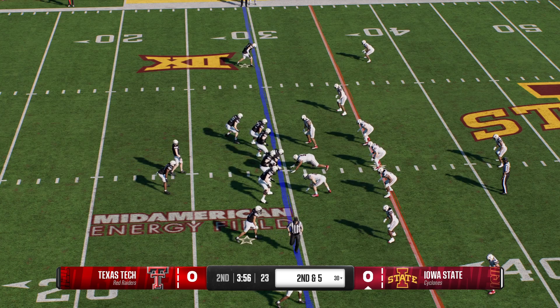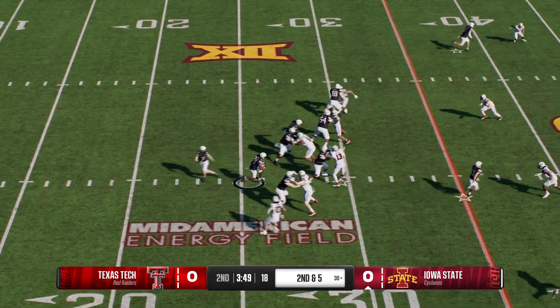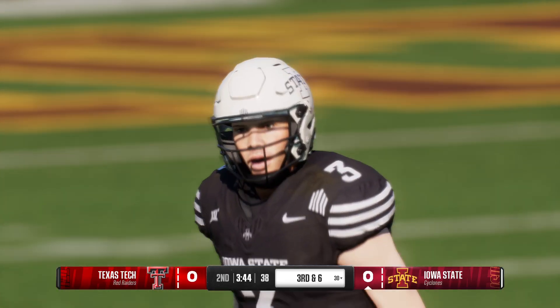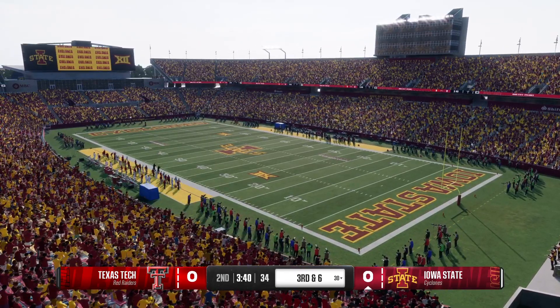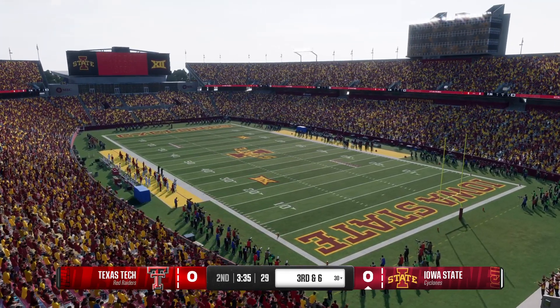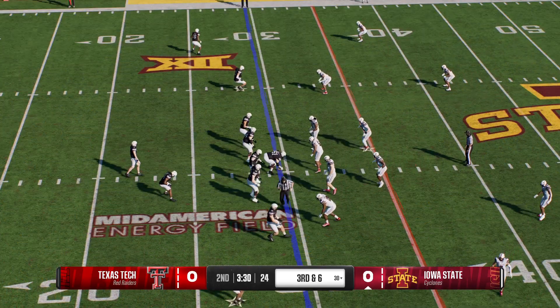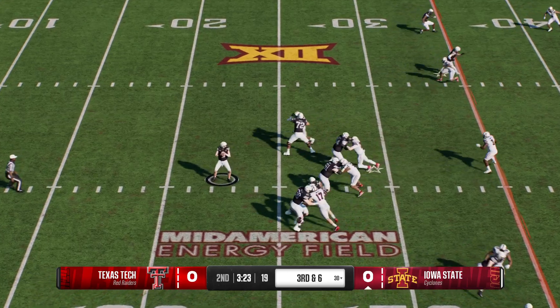Halfway there on first down, it's second and five. He gives it to the back on the draw, and there is nothing doing in the middle of this defense. The defender was like a heat-seeking missile on radar lock — he found the football and flew down with bad intentions. Now this offense faces a third and long from their own 30.